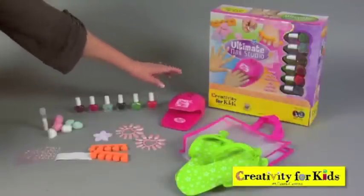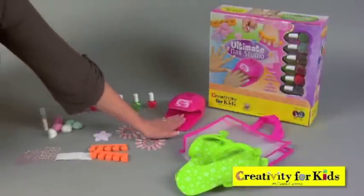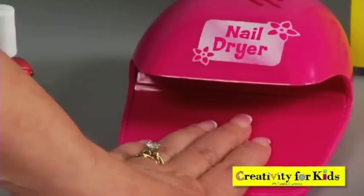This featured item is used after you polish your nails. You simply put your hands in and it dries your polish.